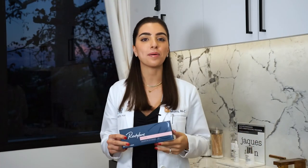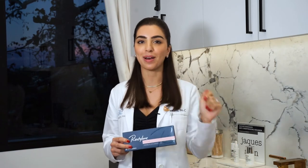Different fillers vary in their chemical makeup, their longevity, their softness, and also where we can inject them. We have a lot of options at Aesthetic MDR, so let's talk about them.